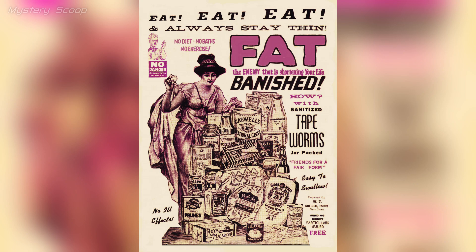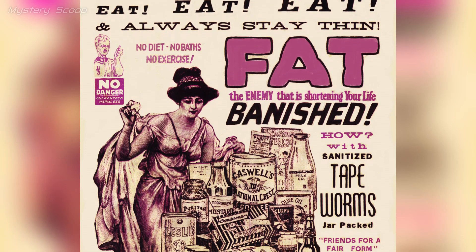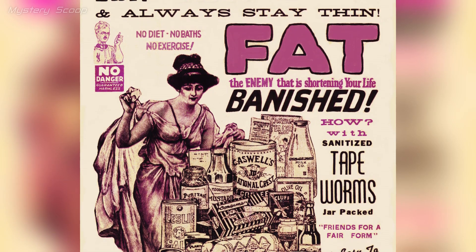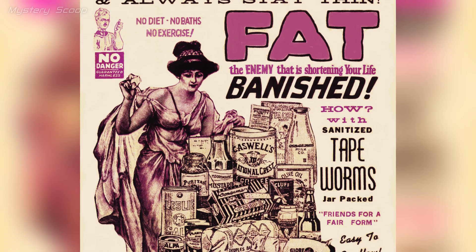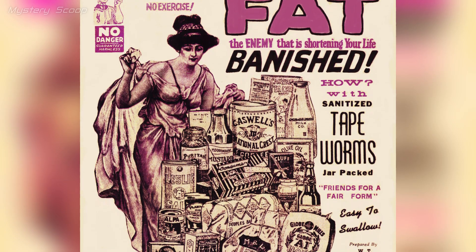The tapeworm diet from the 1900s was a dangerous weight loss practice involving intentionally ingesting tapeworms, with the mistaken belief that they would consume food in the host's digestive system, leading to weight loss by allowing more food consumption without gaining weight.